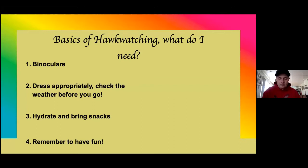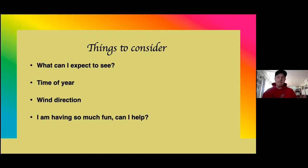Things to consider: what can I expect to see? Time of year can be really critical because not all hawks go through at the same time. Things start to move in late August, and as you get into September, you're going to start seeing some of the smaller raptors. If you really want to see a goshawk, you might not want to go in early September — they tend to be a later bet. Do a little bit of homework. You can go to hawkcount.org and there's tons of information about when things generally come through.